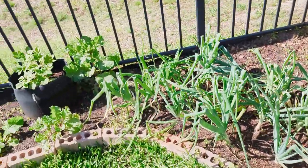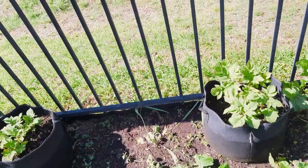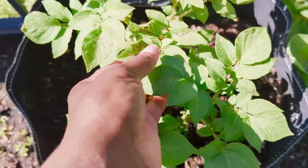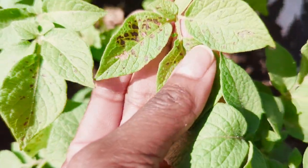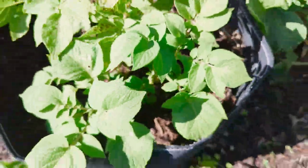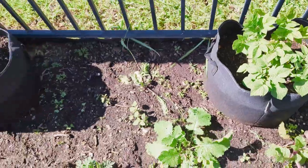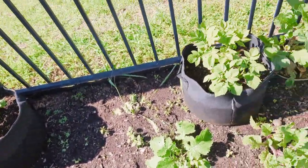My potatoes are doing pretty well. I have a little bit of research to do because there's something going on with the leaves that I don't know what it is - you've got to research things. They're doing well overall, and I have six up front that I planted and those are all doing really well too.